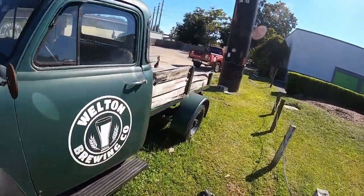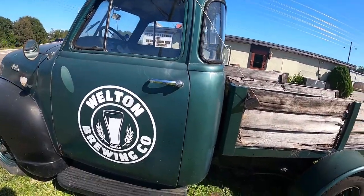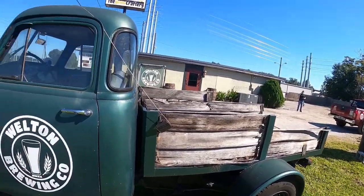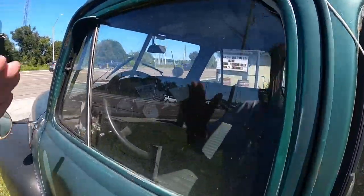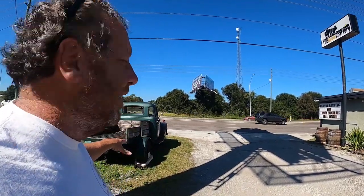I guess they just use it here to promote the brewing company. Not sure if it actually moves or not. The cool thing is, at a lot of places they just have fiberglass replicas out front — but this is a real truck.